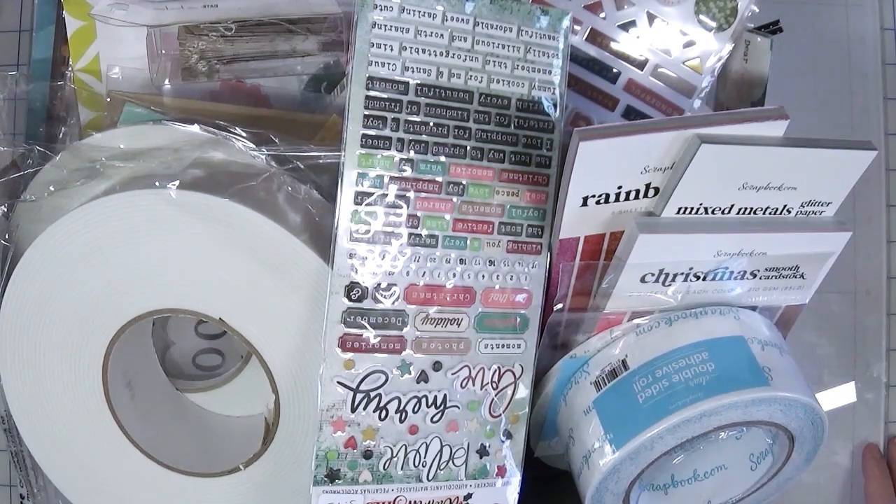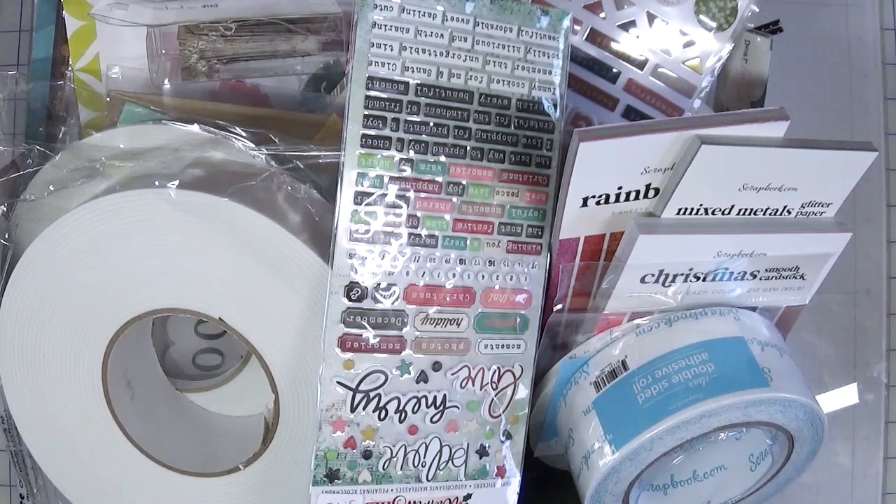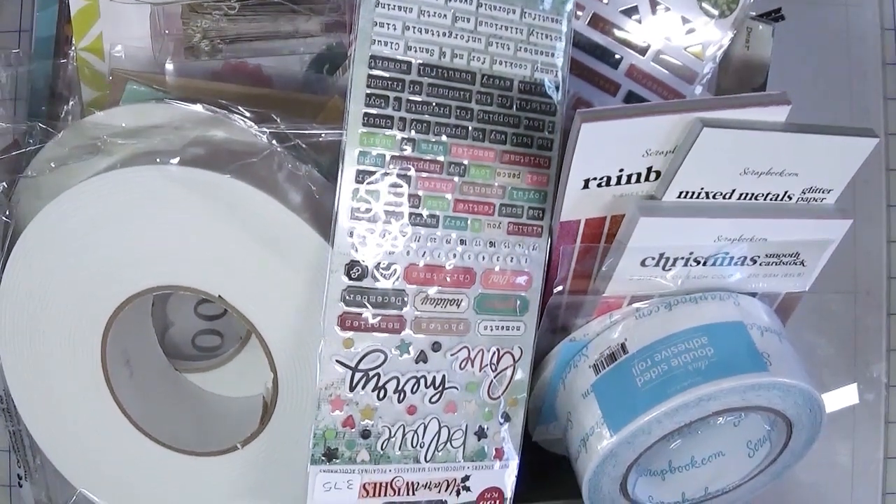I am not an expert at having the end-all be-all solution for how to deal with your stash. All I can do is share with you how I managed to keep mine somewhat under control, although I think in the last little bit I have exceeded my capacity. But before we start really delving into the purging or going through all the stuff, figuring out what I want to keep and not keep, I do have some loose bins that I still need to tackle.